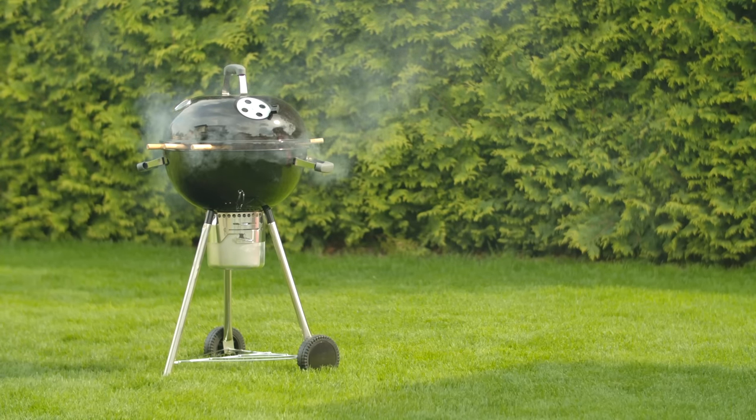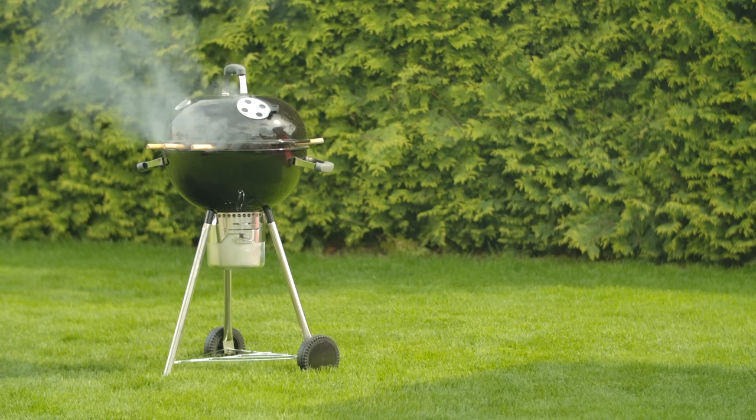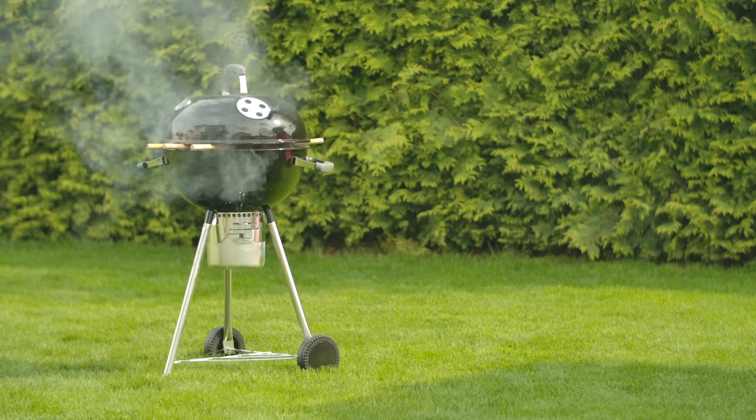Just be aware that grilling, especially with charcoal, is very noticeable because of the smell and smoke that it produces, so if there are any security concerns, that is a method of cooking you definitely want to avoid.